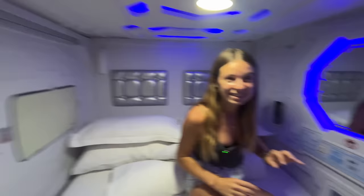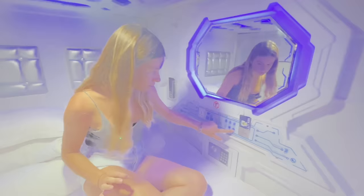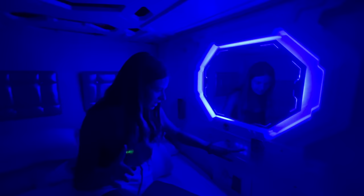We've even got a TV here. There are loads of cool features — we've got a sleep mode, space blue, space mode. This is why it's called a spaceship.